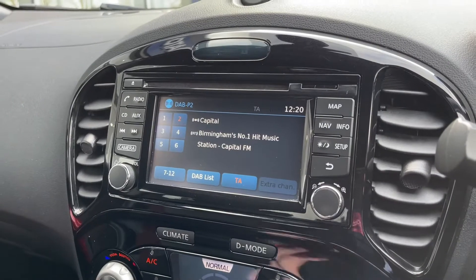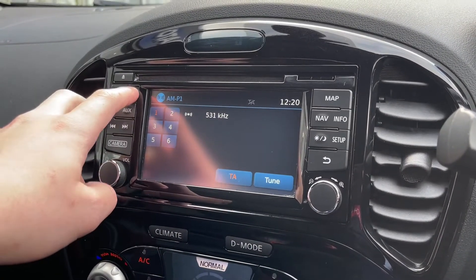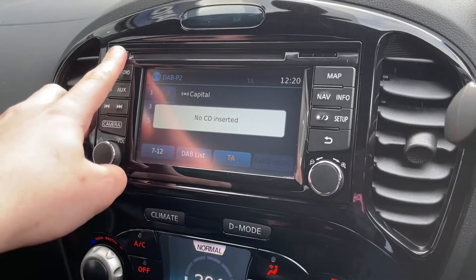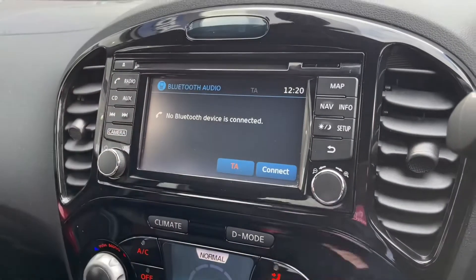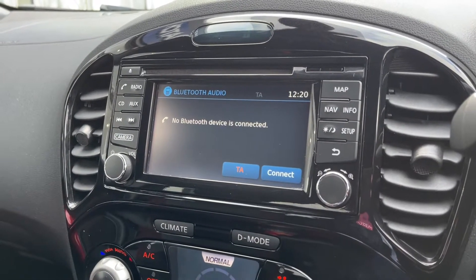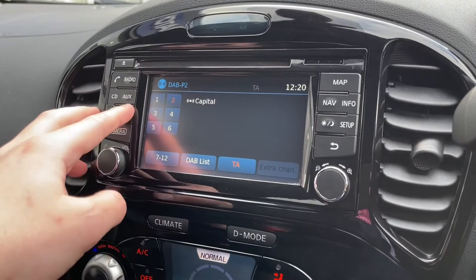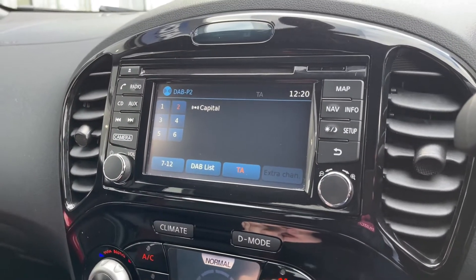Over to the media system — you've got DAB, FM, and AM options available. DAB provides plenty of radio stations. You've also got a CD player with the insert just above the screen, and you do also have AUX and USB inputs. You've got Bluetooth audio as well, which you can use for hands-free calls, plus next and back buttons just there.